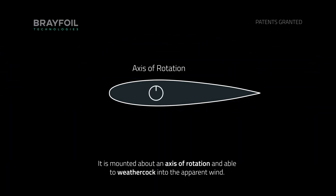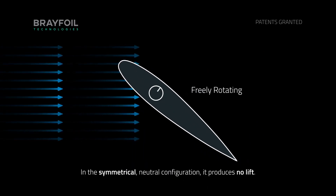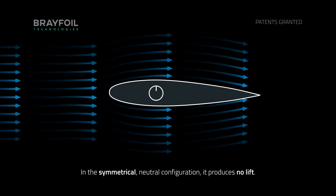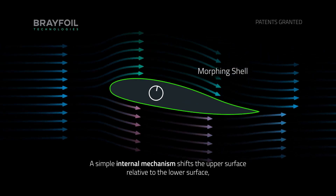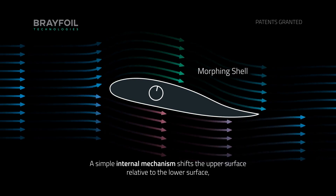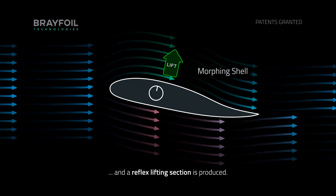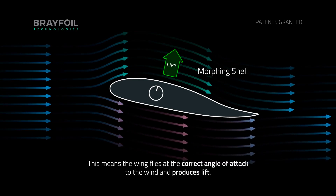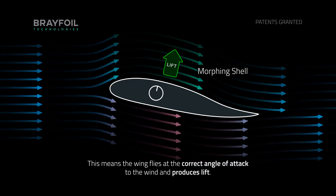It is mounted on an axis of rotation and able to weather cock into the apparent wind. In the symmetrical neutral configuration it produces no lift. A simple internal mechanism shifts the upper surface relative to the lower surface and a reflex lifting section is produced. This means that the wing flies at the correct angle of attack to the wind and produces lift.